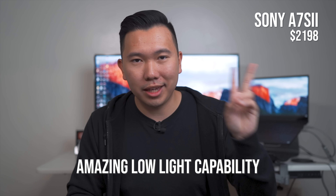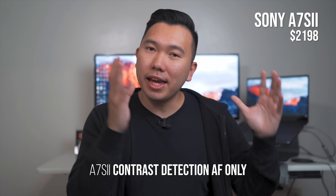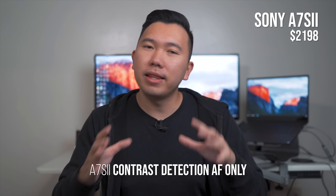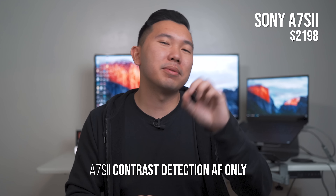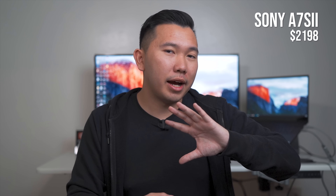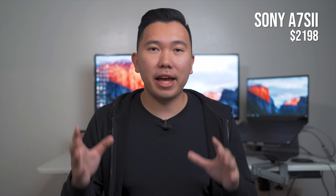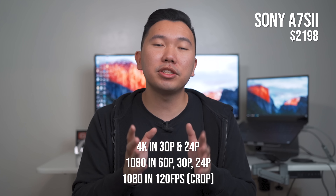The A7S II is more of a video camera, very popular amongst filmmakers. It's a 12-megapixel camera — half of the A7 II — but the low megapixel count is what gives it that crazy low-light sensor that Sony is famously known for. Unfortunately, this camera only uses one autofocus system, and that's contrast only — there's no phase detection in the A7S II. So when you're shooting photos or video, the autofocus is just not on par with the A7R II or the future 3-series cameras.